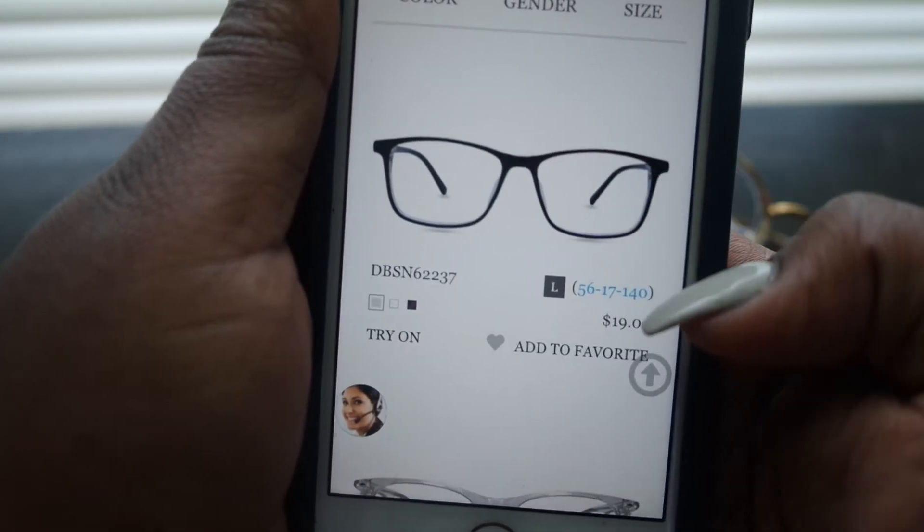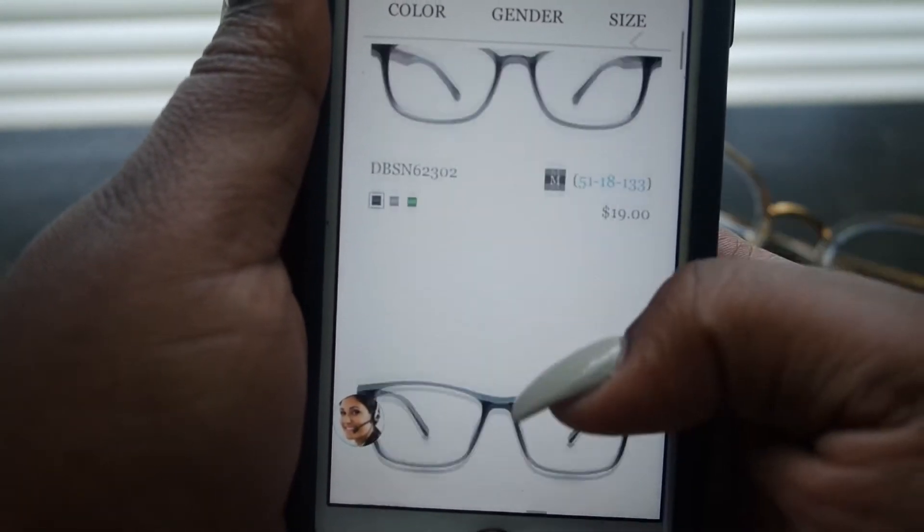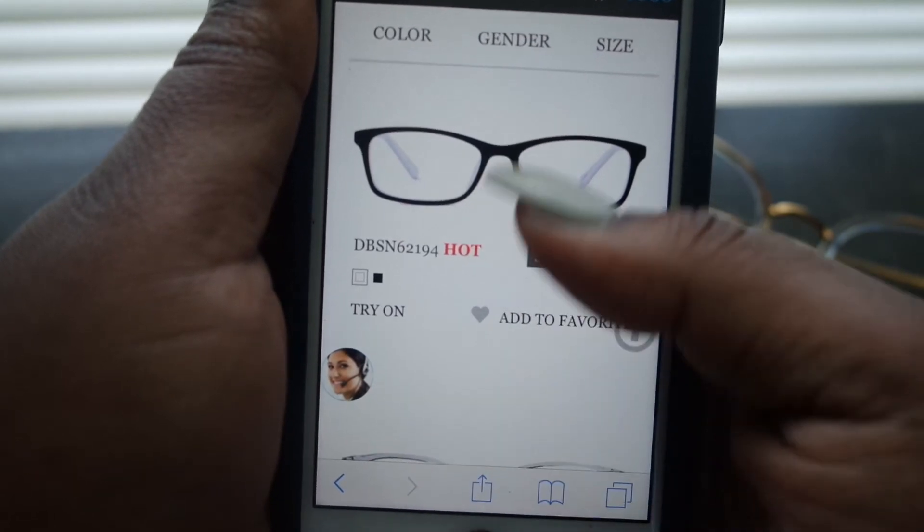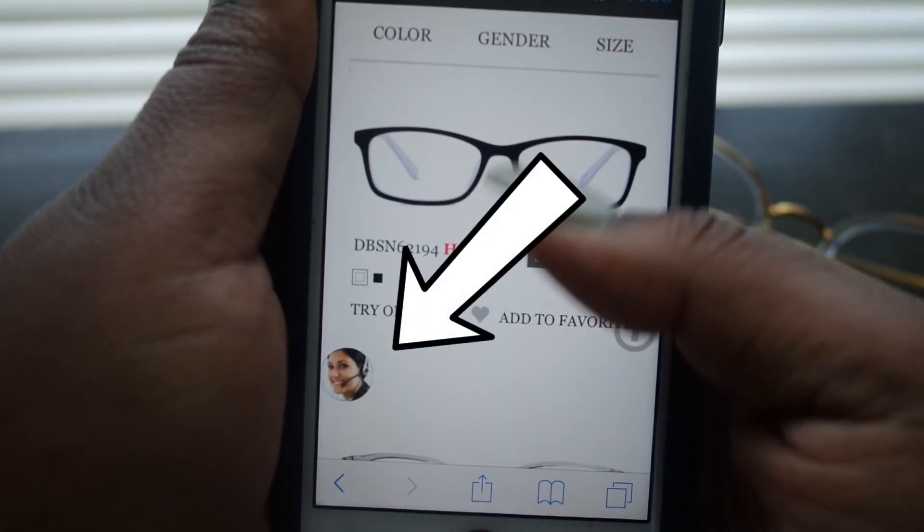If you're paying attention to the pricing on the side, most of them are only $20. I also want to mention they do offer a live chat option so you could talk to someone while you're on their site checking out frames or if you have any questions about the offered products.